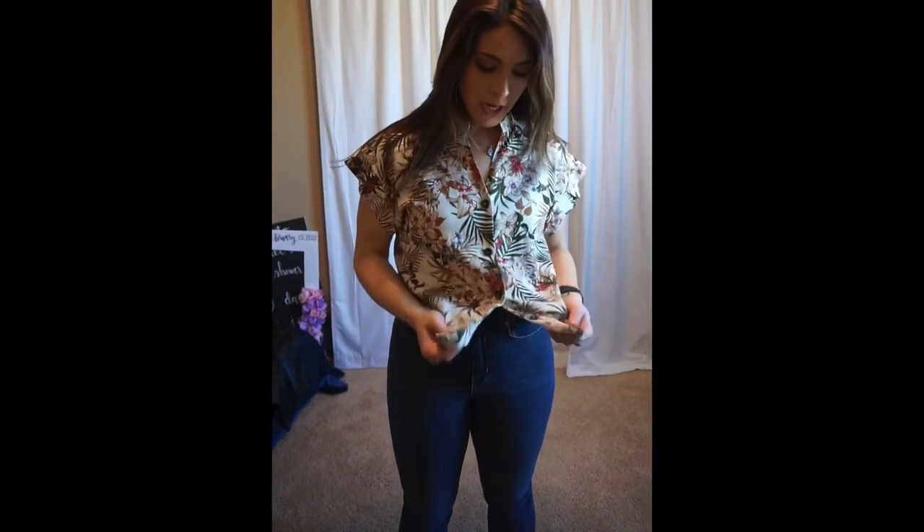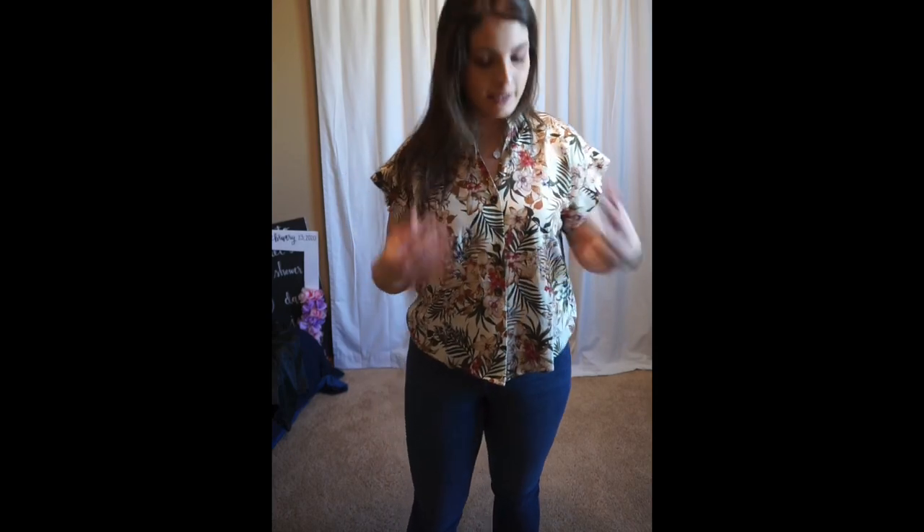Alright you guys, this first shirt is something that I got from Burlington Coat Factory for $7.99. It was on the clearance rack. I only ever shop clearance — I don't like buying things full price normally because you can look in the clearance and find things for a lot cheaper. And even though I have a lot of clothes, that's how I get them. I don't pay full price for my clothes. So this shirt, I got from Burlington Coat Factory in the clearance section.